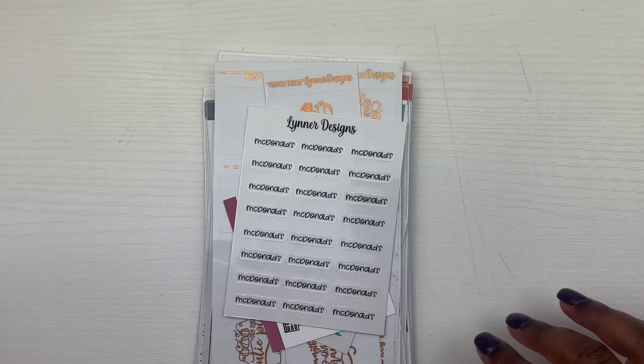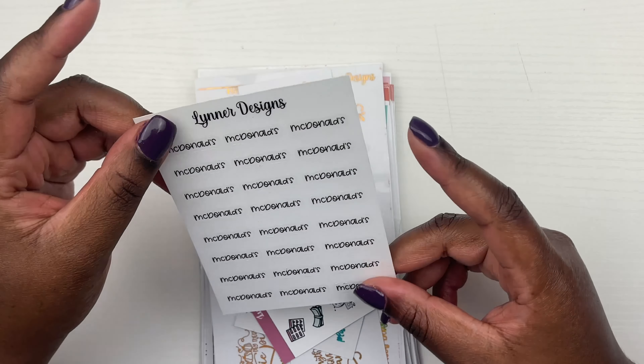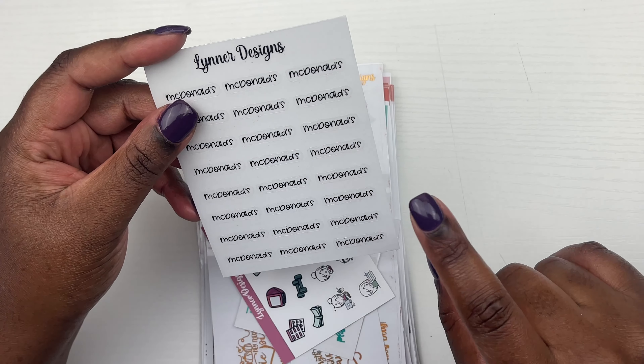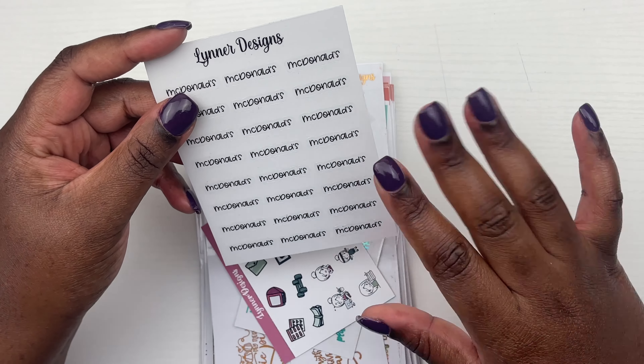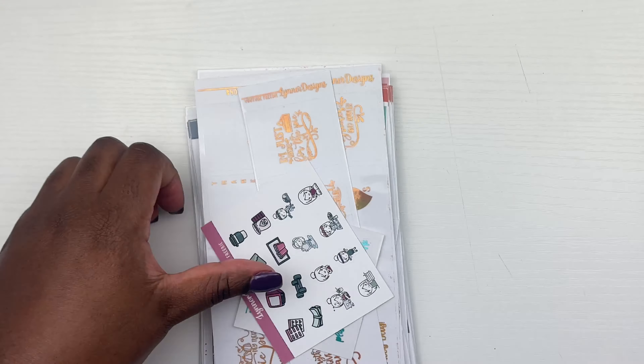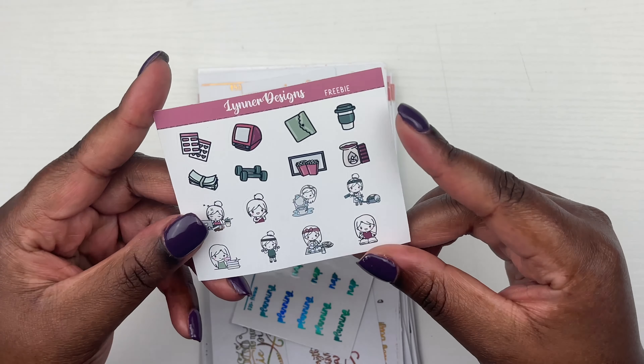I have three orders: Leonard Designs, Planner Hannah, and our Caress Press monthly subscription. Of course, I'll do that last, but yeah, so we're just going to hop right into it.